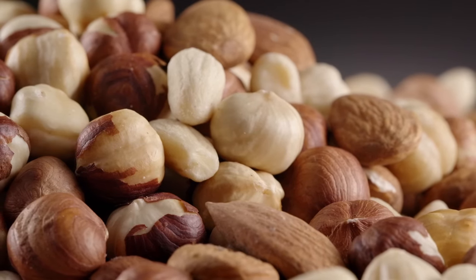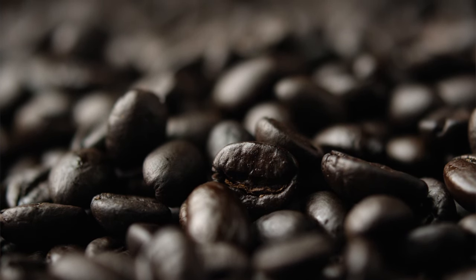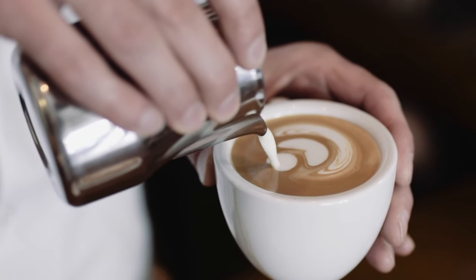That dry, tannic oak note is constant throughout the entire experience — beginning, middle, and finish — but the framing changes along the way. It starts with sweet graham cracker, which crescendos in the middle alongside mixed bar nuts and that dry tannic oak. The finish then progresses into bitter chocolates and coffee alongside the tannic oak — almost like a mocha flavor. There's plenty of heat from the proof, and a great thick, viscous mouthfeel.